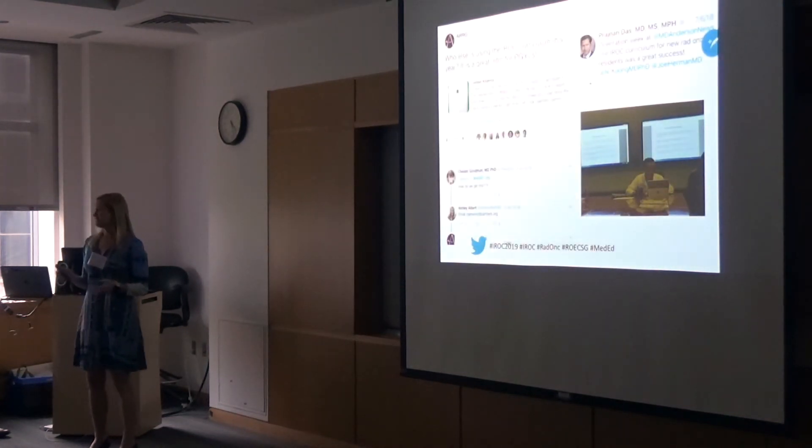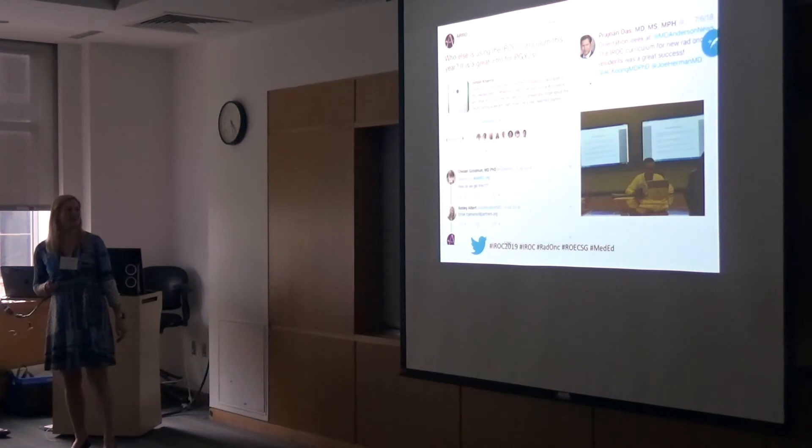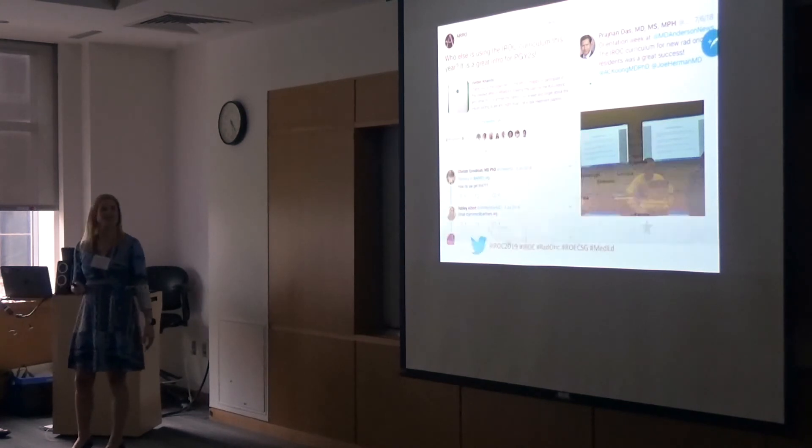We also got some Twitter hits last summer, which was exciting — though it was before I was on Twitter, so I was less excited about it then. But it was used at Cincinnati and MD Anderson, and they gave us some shout-outs, which was cool.